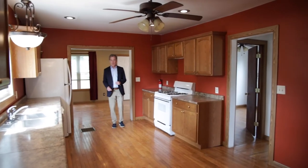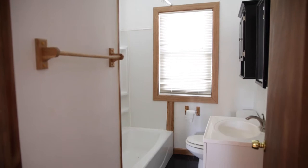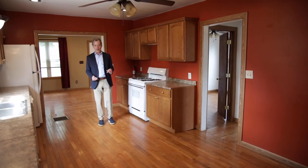One of the great features of this home is that it offers first floor living. There's a full bath and two bedrooms on this floor. So if you have a family member that is not inclined to go up and down stairs, we've got it solved for you.